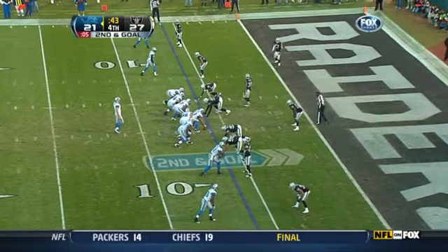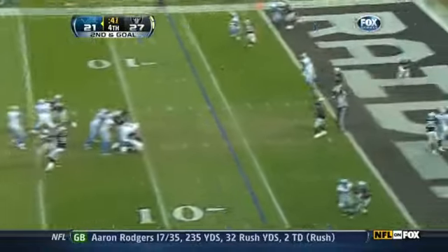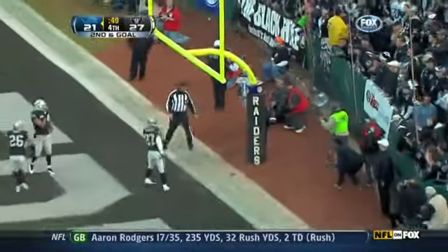Raiders by six. The Lions knocking on the door. Empty backfield. Stafford takes, throws to the end zone — Calvin. Touchdown, Detroit Lions.